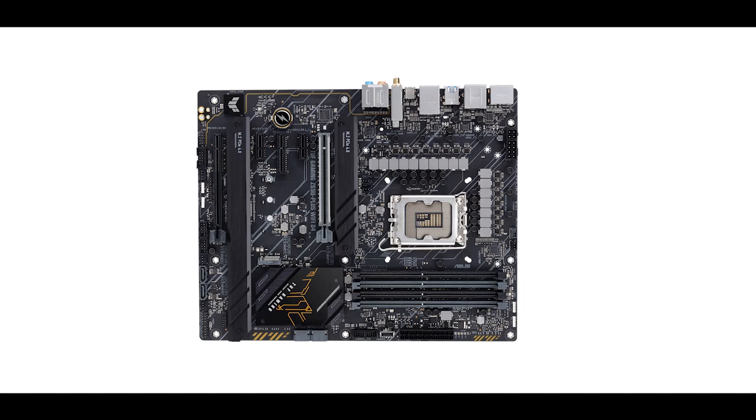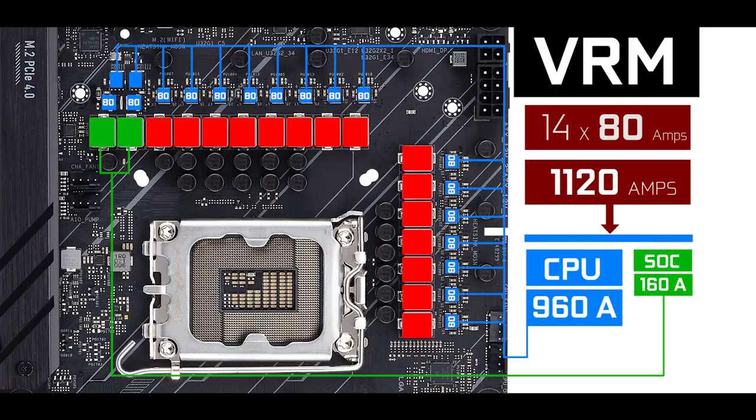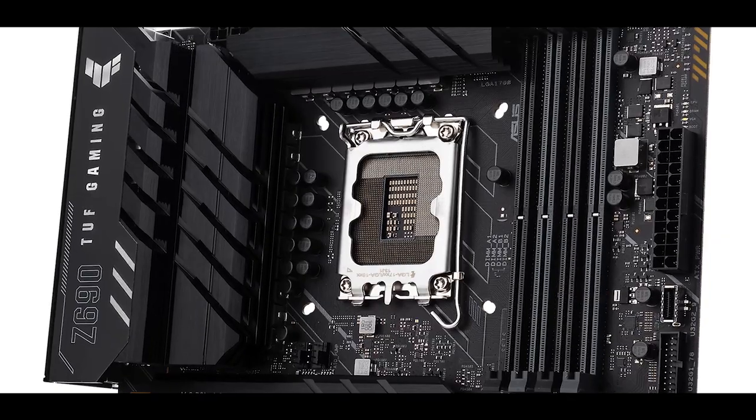VRM-wise, the TUF Gaming Z690 Plus Wi-Fi D4 is getting a huge upgrade. We're dealing with no less than 14 80-amp power stages, 12 of which are CPU-centric — a total of 1,120 amps. I would usually say this is overkill, but our Alder Lake processor is a completely different animal than its Skylake predecessor. It will require a bunch of power because there are more cores, more transistor density, and despite being more than enough to run and even severely overclock an i9-12900K, it's definitely not too much.